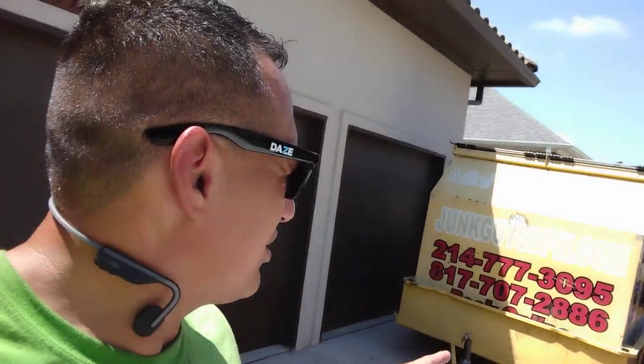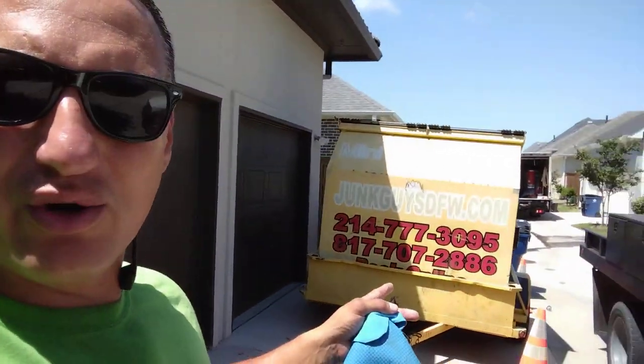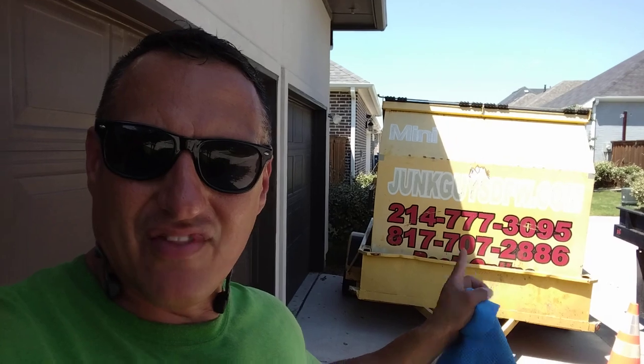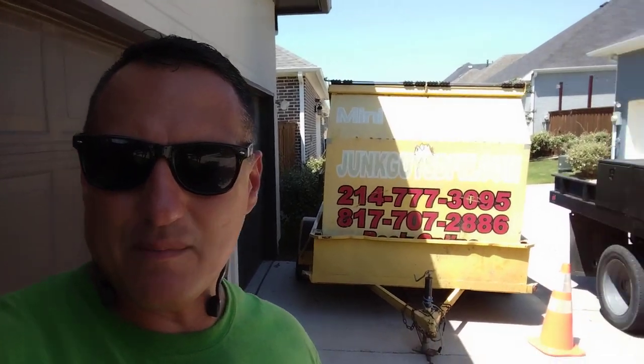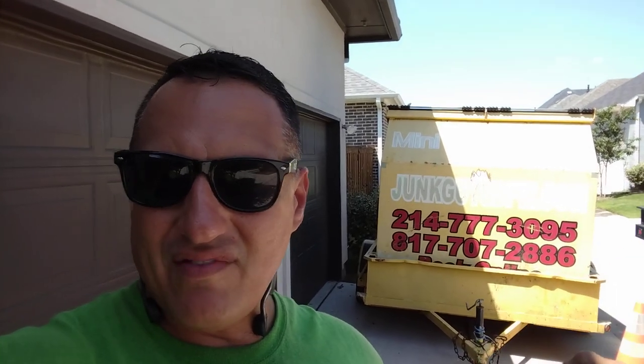Here's another mini dumpster rental right here for $150 in this neighborhood. This is the third one in this neighborhood. What's incredible is I've done over maybe five other junk removal single items in this neighborhood because of that dumpster. They think I'm going to charge $150 for a couch — no, it's $75 or $85 for a single item.